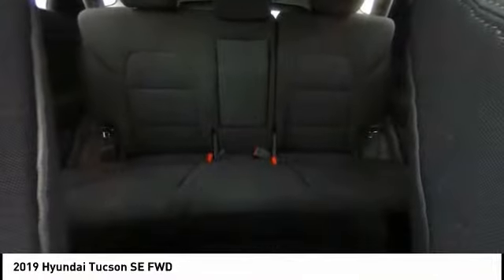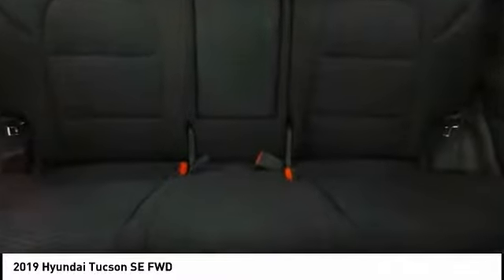Speed control, rear window defroster, rear window wiper, security system. If you like it online, you'll love it in your driveway — take it for a spin today.